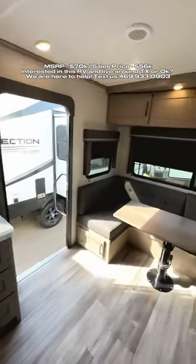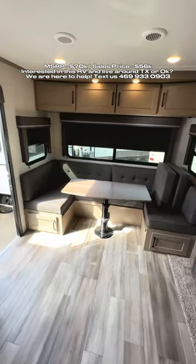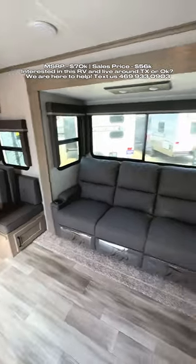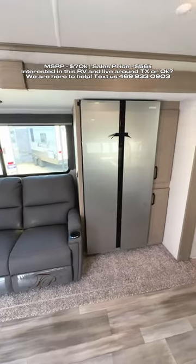You have a good size TV, you have a table along the back wall here with windows all the way around, pull down blackout shades as well, and that does make into a bed. And then you have a residential refrigerator in here as well.